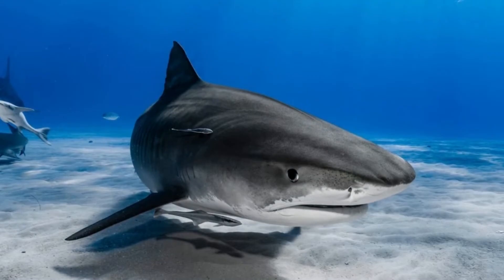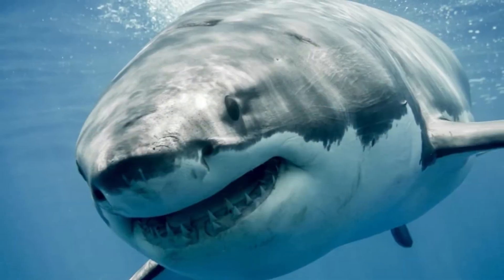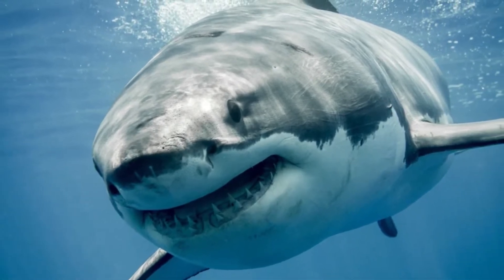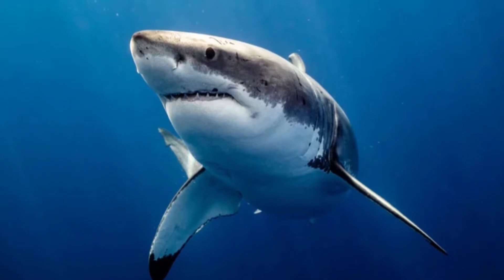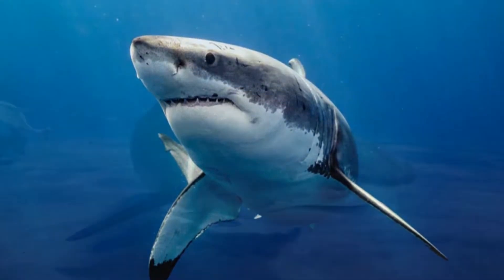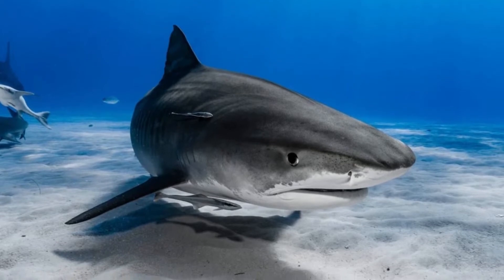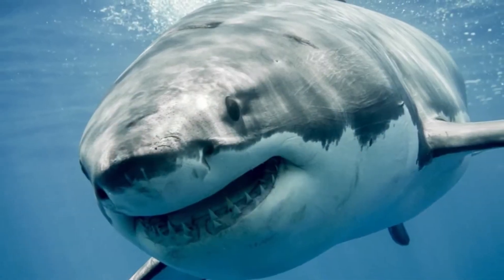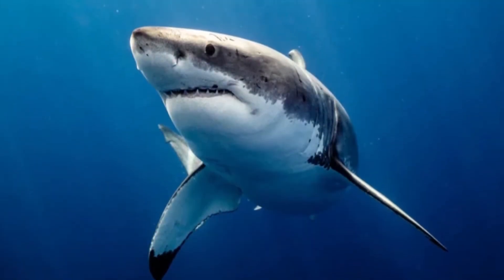In addition to sound, sharks use the lateral line system to detect their prey. This system is a series of fluid-filled channels situated underneath the skin along the sides of the body and the head. There are tiny pores in the skin which allow water to flow into the channels where sensory cells are located. These sensory cells allow the shark to detect water movements, such as currents and vibrations caused by struggling prey.